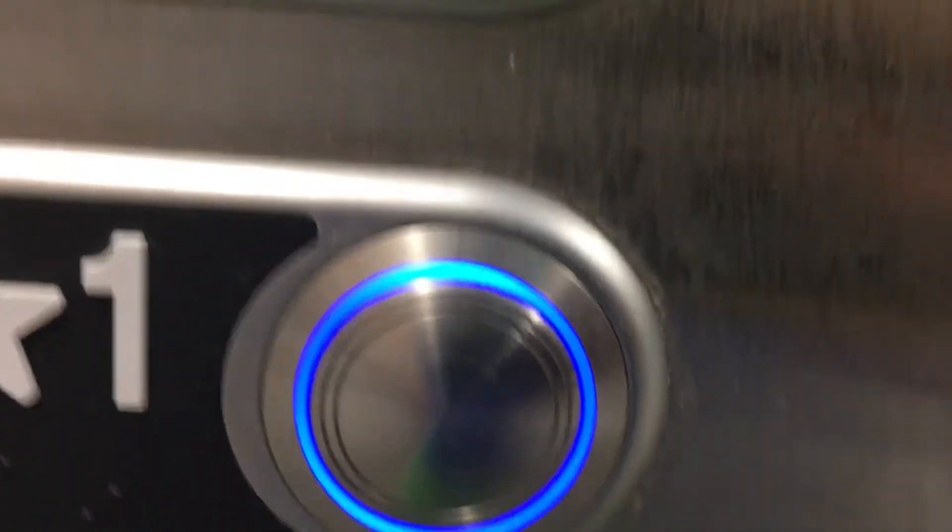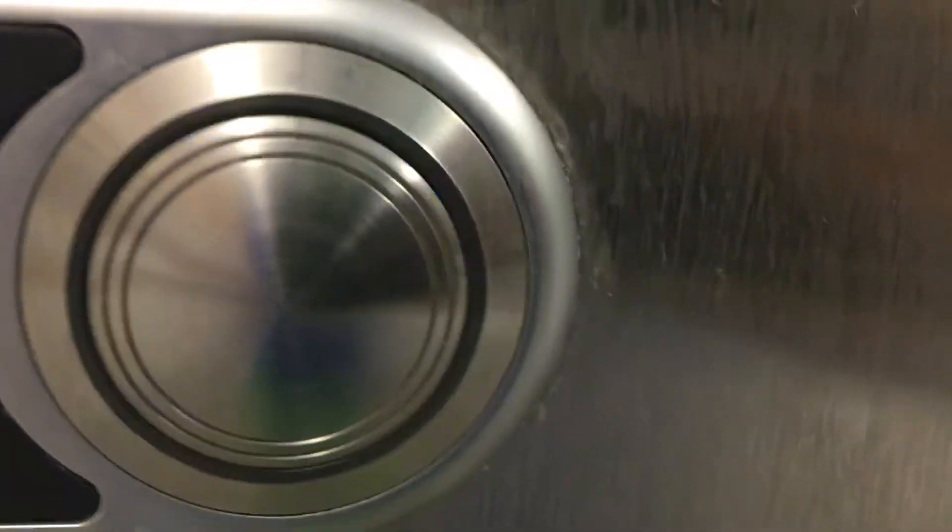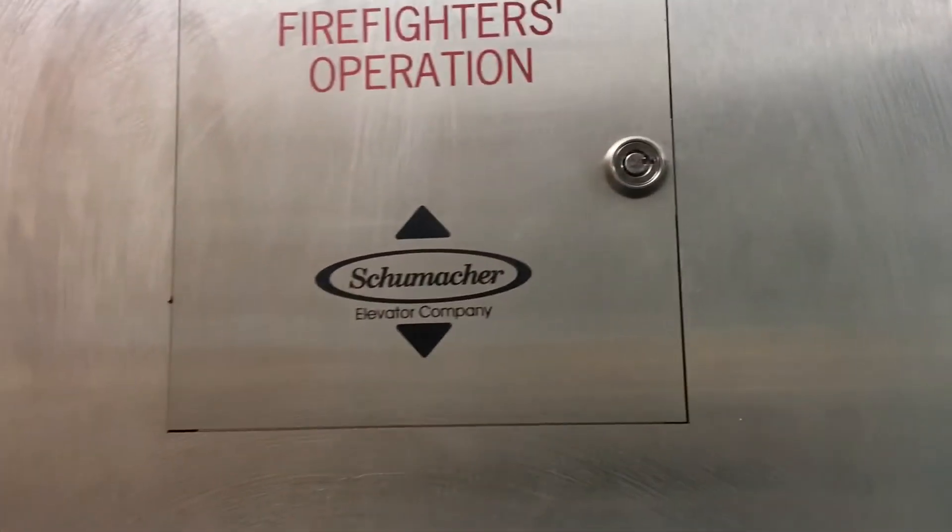The fan is still on, just so you know. It's creaky too. What the heck? Schumacher Elder Company, and there's your blue eye communicator.